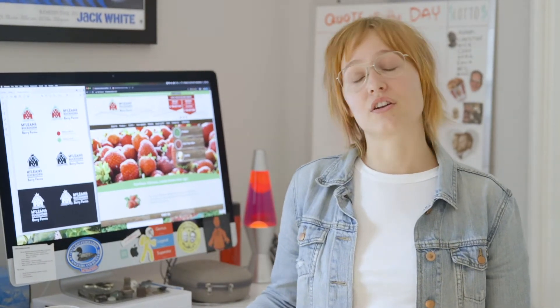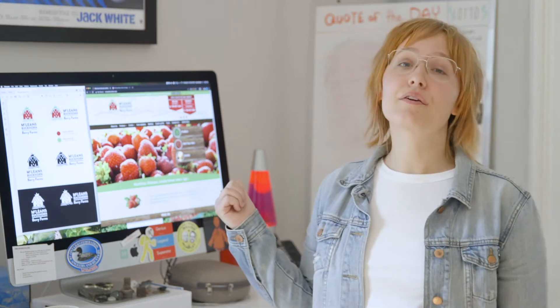Hey, it's Emma from Studio PTBO. I'm a designer here and I'm here to talk to you today about McLean's Berry Farm.